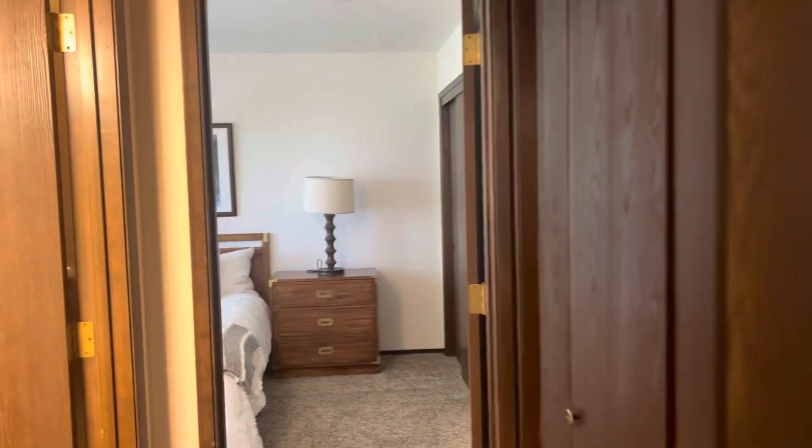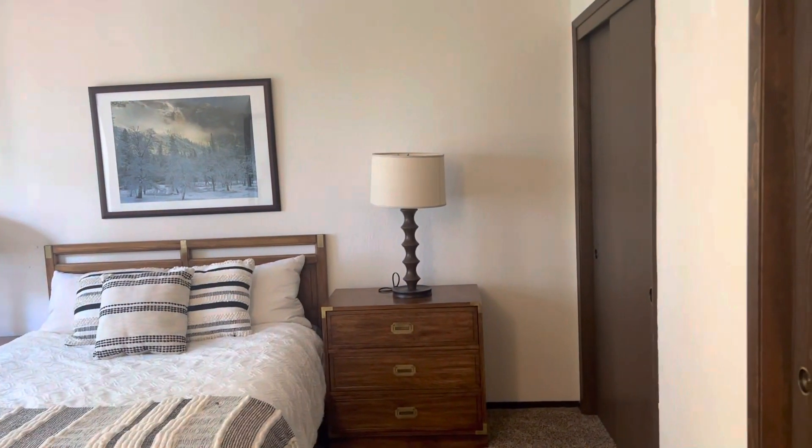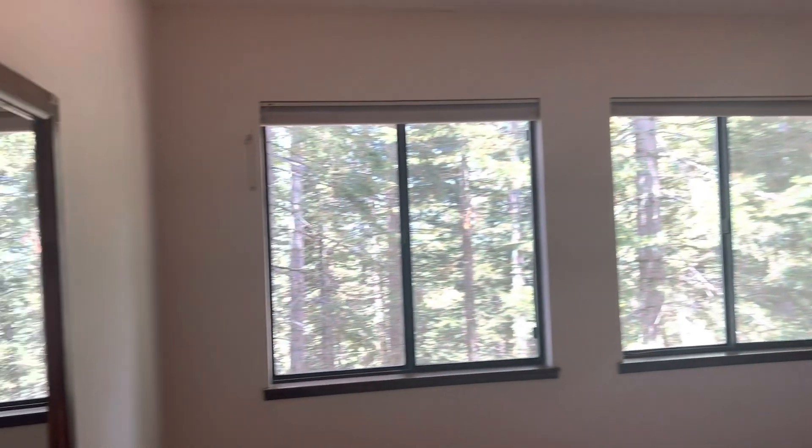There's a full bath in another bedroom. Your washer and dryer is downstairs.